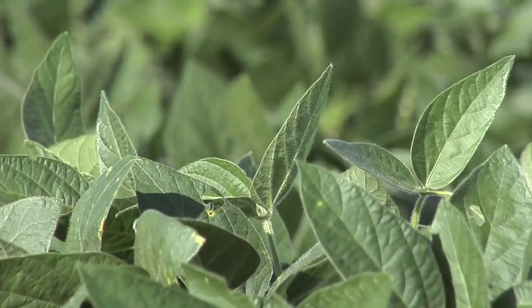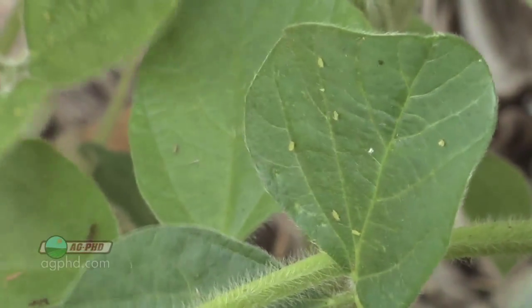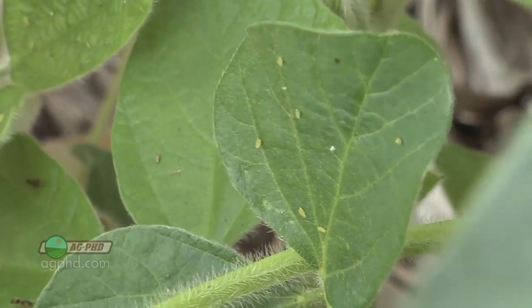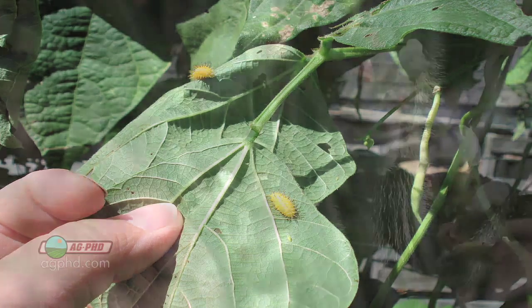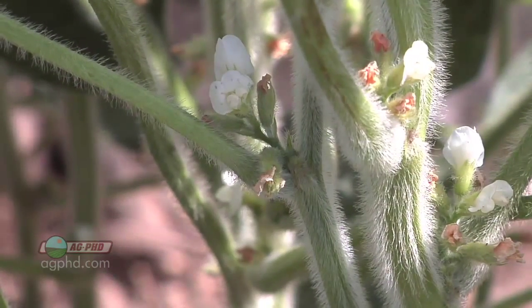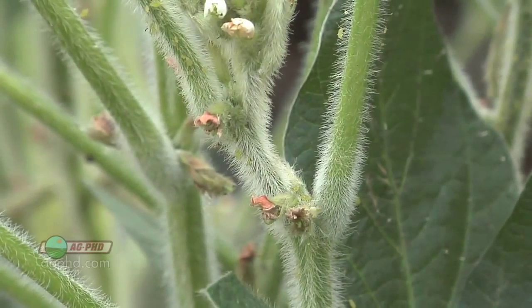Well it's late summer, we're in soybeans — guess what we're scouting for? Well it's not weeds anymore Brian, we've got those under control. What's left is some insects that are getting out into the field, trying to attack our soybeans. A lot of times this happens as the beans start to flower, and as they get into full bloom they seem to be ripe for the picking for bugs.